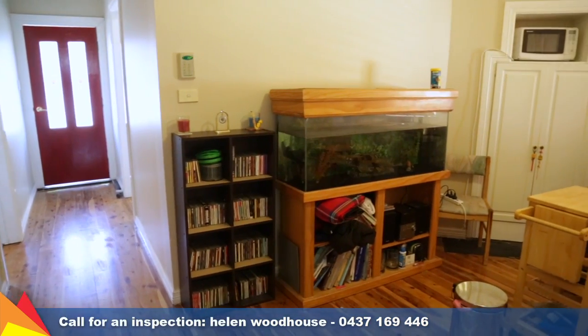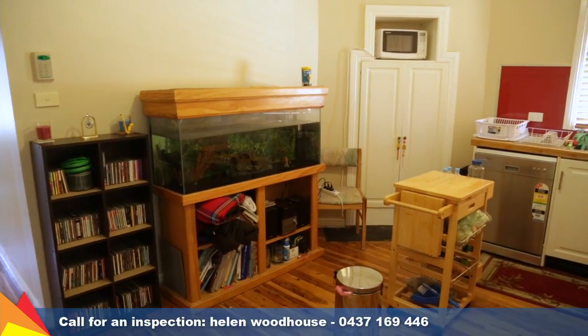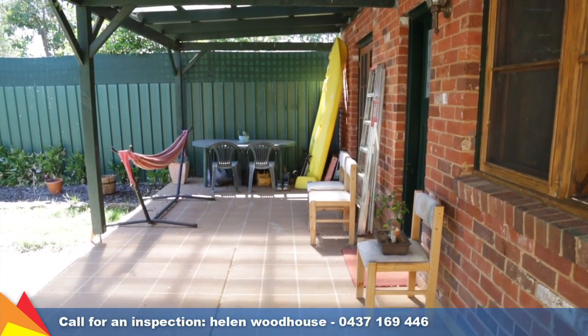Traditional features you would expect include cypress pine flooring and high ceilings. Set at the rear of the home is a family room which provides French doors that open out onto the covered entertaining area.